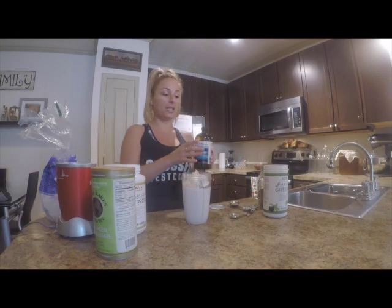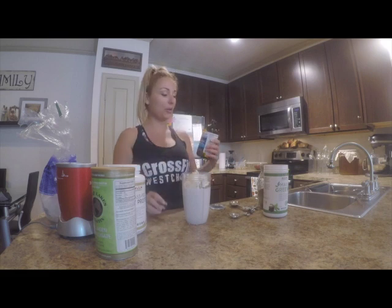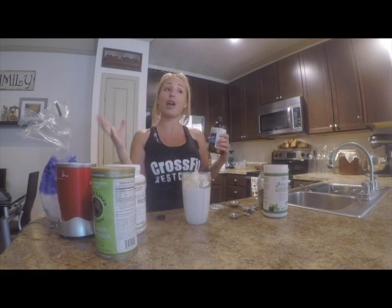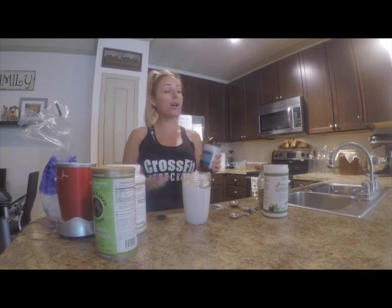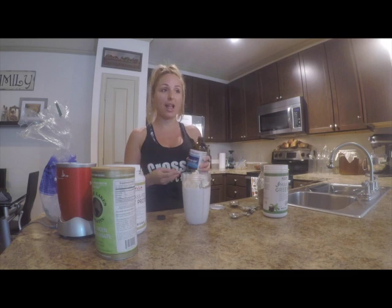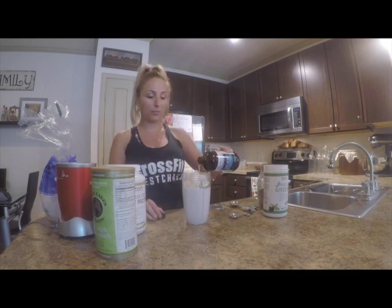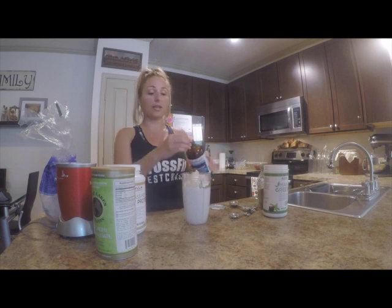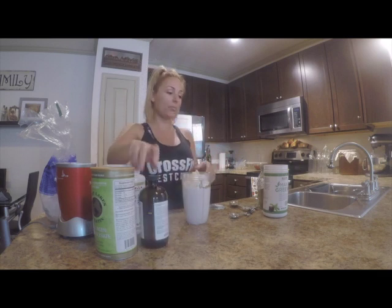Then I use my MCT oil. MCT oil is my favorite. It is thermogenic, which means the way that the liver processes it, it actually causes your body to heat up, allowing you to burn some more calories. As much fat as we can get in here, we're going to put in here. I just dump it in — I don't measure this stuff. This stuff is amazing — brain food right there.